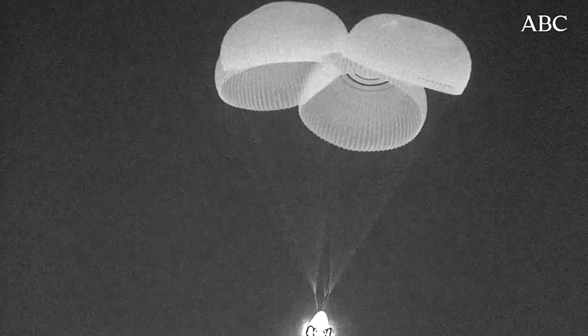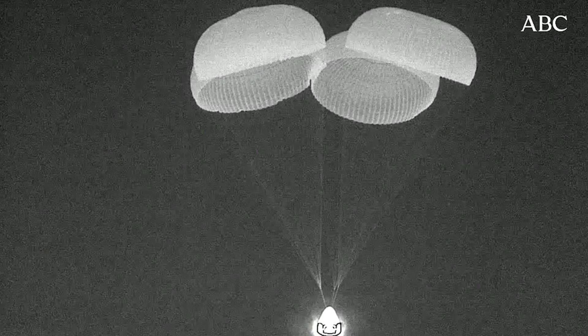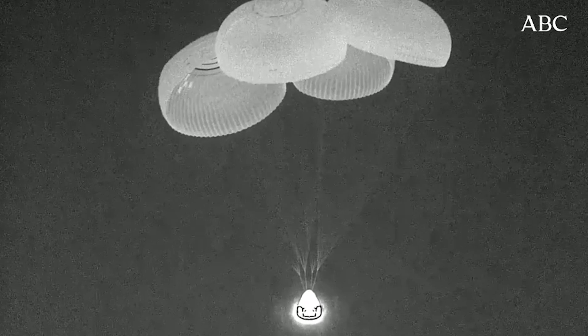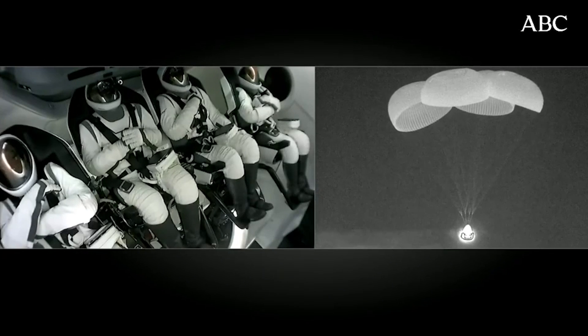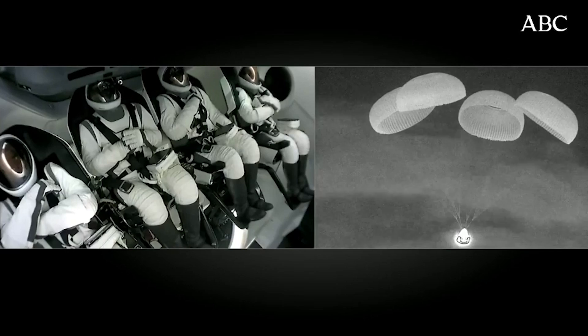We should start to hear our commander, Jared Isaacman, call out the altitude as they descend to the ocean's surface. We can see the Polaris Dawn crew nestled in their seats on the left-hand side of your screen as they anticipate their splashdown.